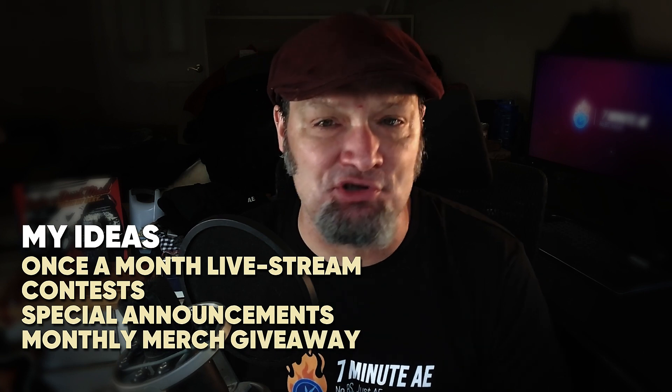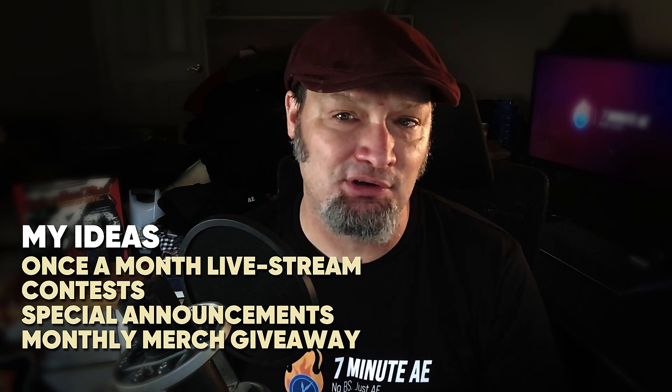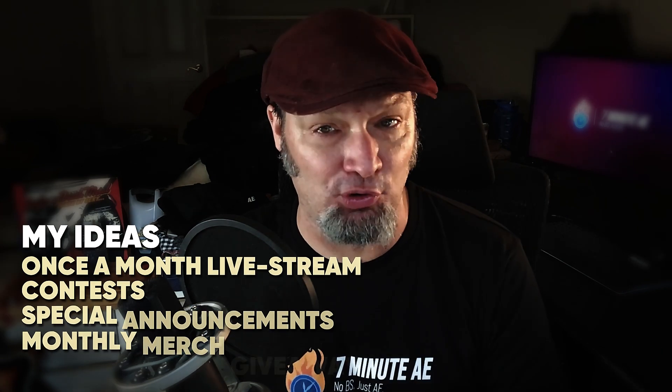Maybe we give away a couple of shirts, a couple of mugs. I have no problem putting a lot of that money back into the channel because this really would not be possible without you. Please join the channel, become a 7 Minute AE family member, and you'll truly be making a difference — you're going to be making this channel possible. What I would love to do is spend a lot more time on more in-depth tutorials. I get a lot of comments like 'Hey, can you do this? Can you do that?' Some things honestly take a bit more time — time I don't necessarily have — but I always try to put up at least one long tutorial and one quick tip a week.